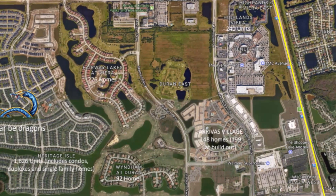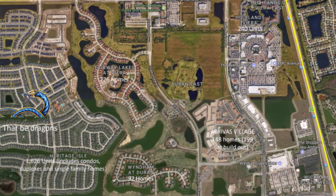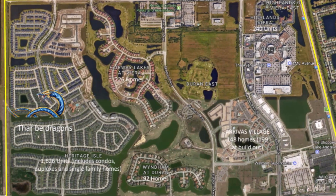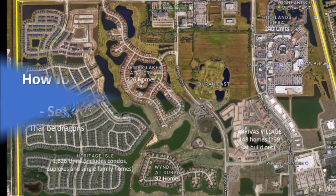Usually they have a count of how many units are in each area — in the bottom left of the map you can see we have the units, which are essentially households. Having a count of how many units you have correlates with how many flyers you need. As long as you have everything planned, it makes everything a lot easier.